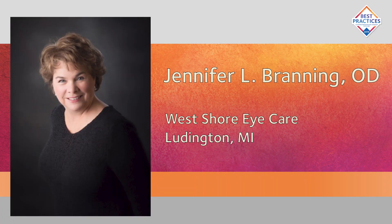Jennifer, why don't you describe your practice a little bit? My practice is in a very small town of 8,000 people. It's busy and thriving, and I've really tried very hard to stay abreast of medical education. We see lots and lots of medical patients, but we also see children and families, lots of working people — kind of a typical private practice, but with a heavy medical focus.